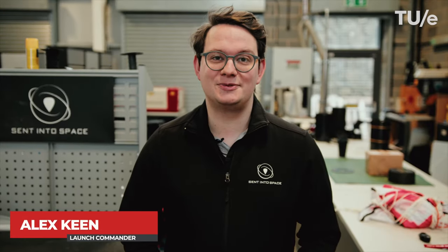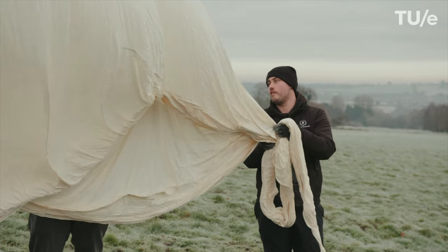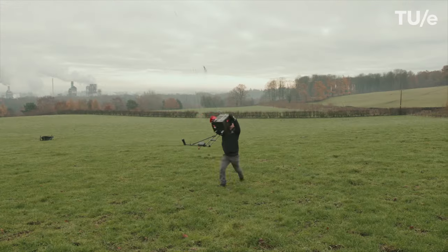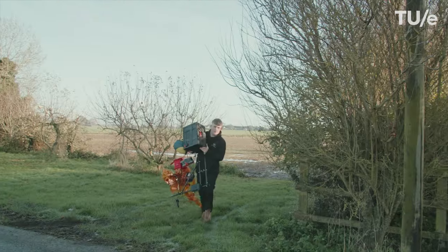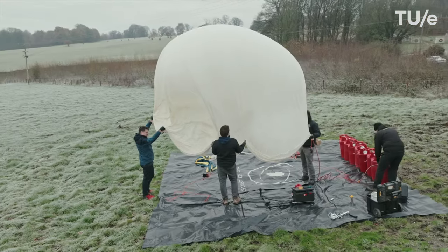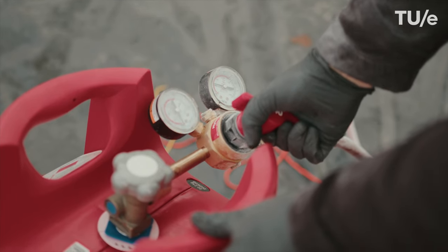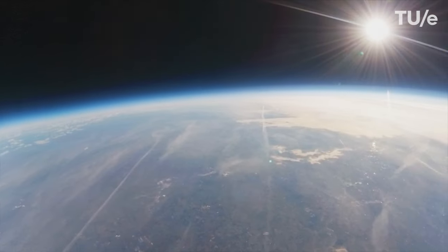I'm Alex, Launch Commander at Center to Space. We conducted the launch using our proprietary high altitude platform, and worked with Niels to integrate his experiment into our flight system so that we could launch, track, and document the journey and the performance of the experiment. Our platform uses bespoke stratospheric balloons lifted by hydrogen gas to access the near space environment.